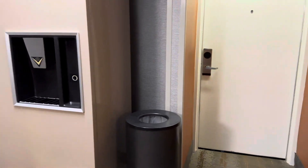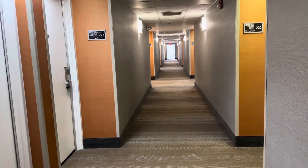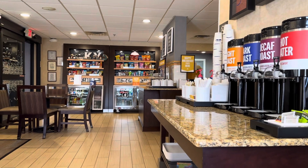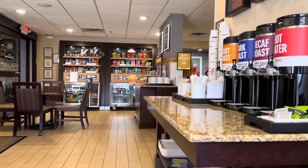We have the ice machine right next to the elevator — how convenient! And we have the coffee station, the store, the breakfast nook, and the front desk all in one place. Have a great day!